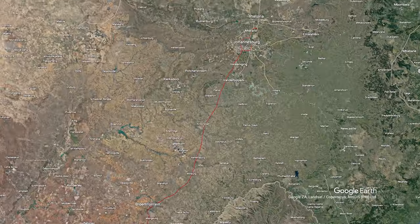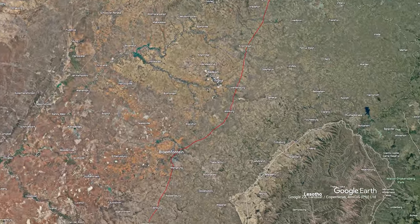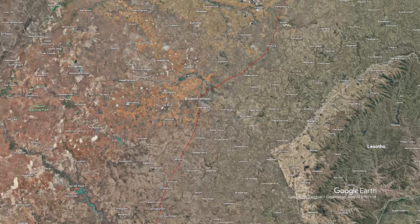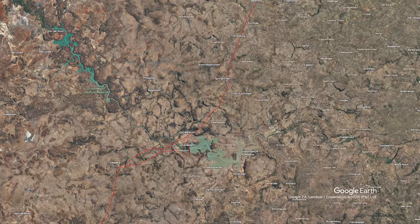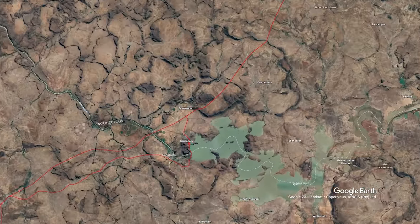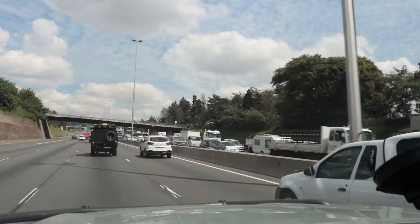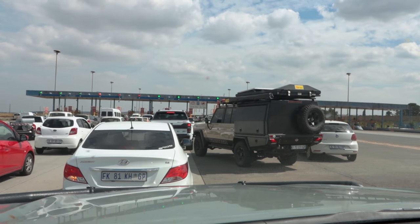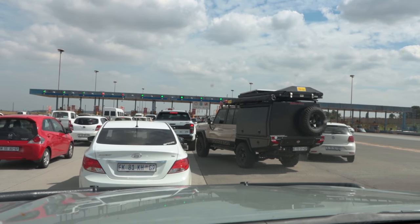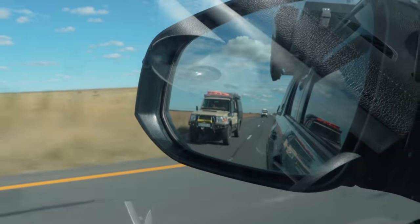All packed up and ready to go, we left Pretoria taking the straight shot down the N1 en route to Harip Dam, which would be our stopover on our way to the Bavianskloof mountains. It was a long weekend so the roads were sure to be busy and the campsite would probably be packed with fellow travelers. Our plan was to leave much earlier than we did, but you know how plans go when there's a long weekend around the corner. So we joined the chaos and let the adventure begin.